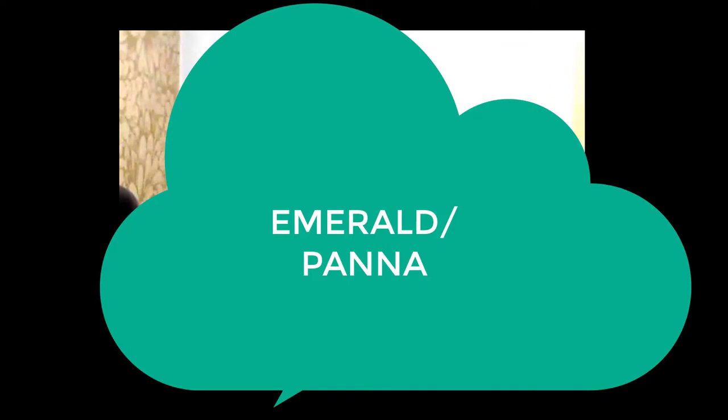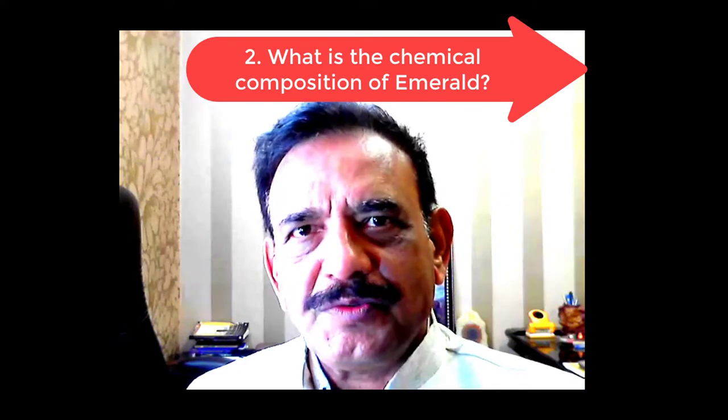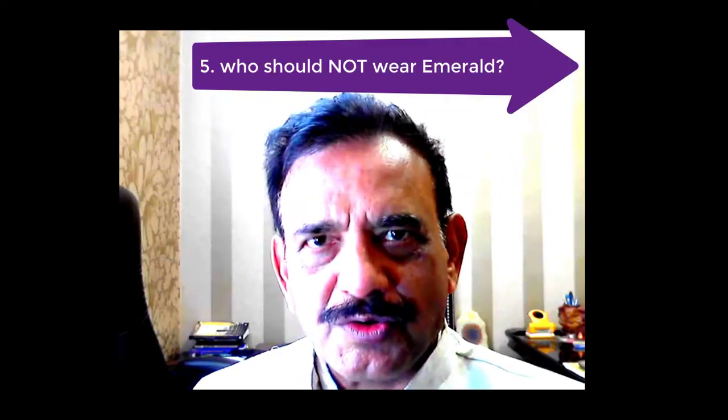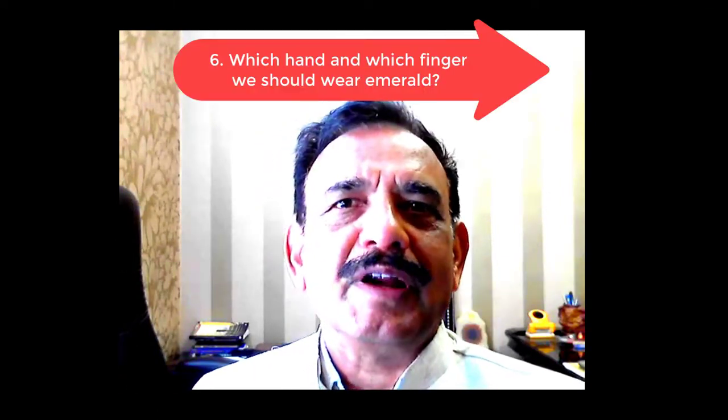We will understand what is Panna — this emerald — what chemicals it is composed of, what is the purpose of wearing this stone, who can wear this stone, who should not wear this stone, and on which hand and which finger you should wear the stone.